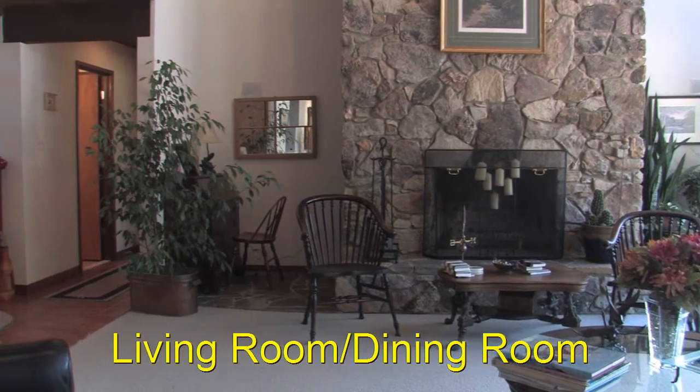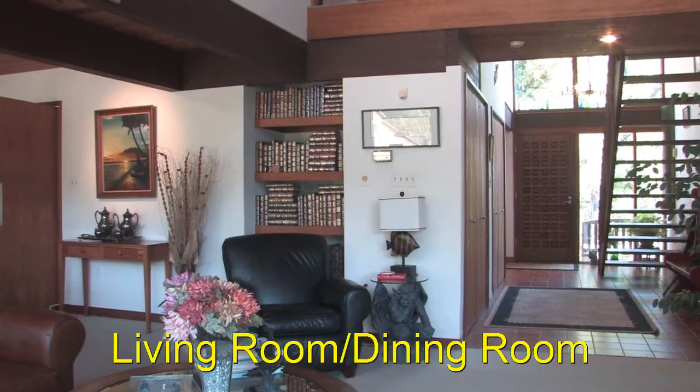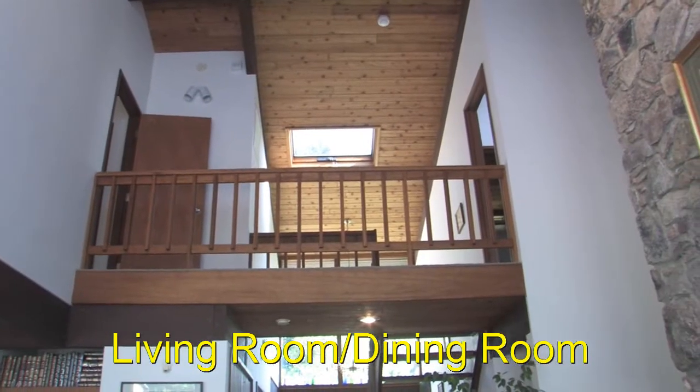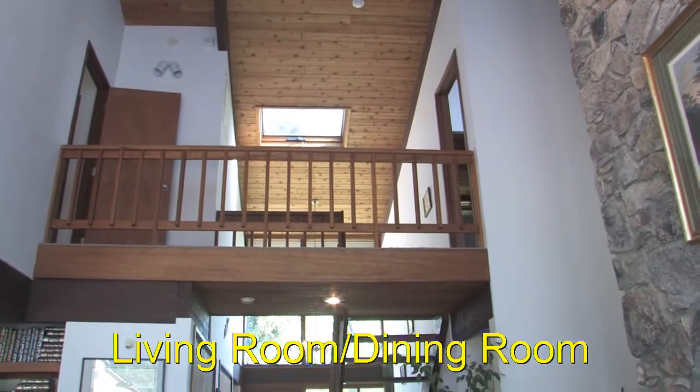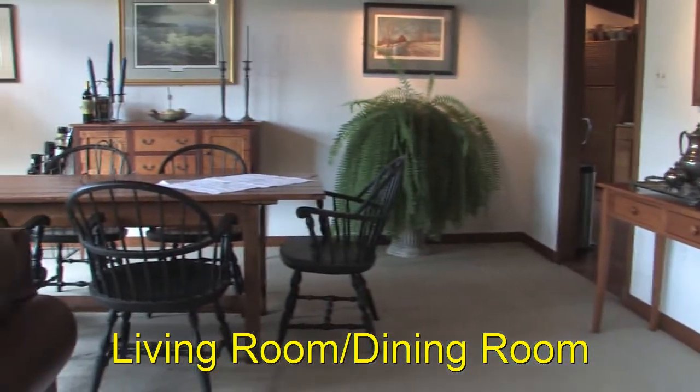There are two bedrooms on the main level with two full bathrooms as well. The entrance hall is two stories and there's a walk-across on the second floor that overlooks the living room. There are skylights in nearly every room of the house along with ceiling fans.